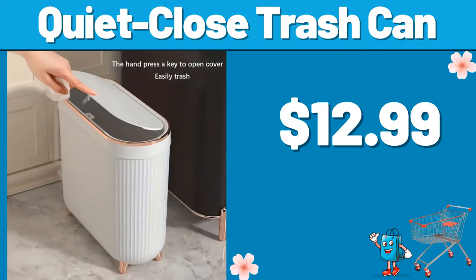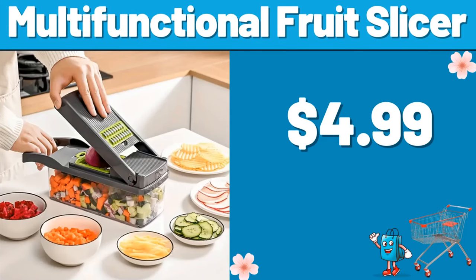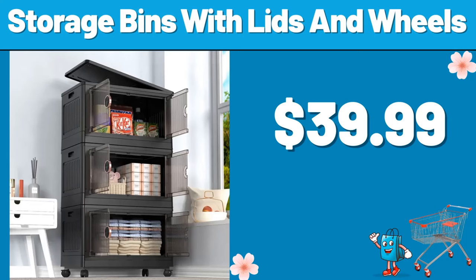Quiet close trash can, $12.99. Multifunctional fruit slicer, $4.99. Storage bins with lids and wheels, $39.99.